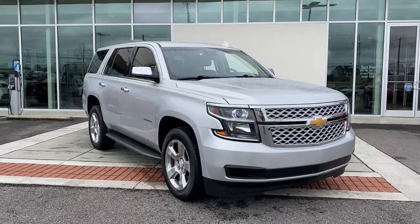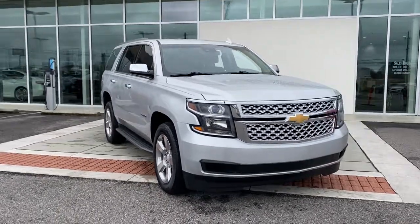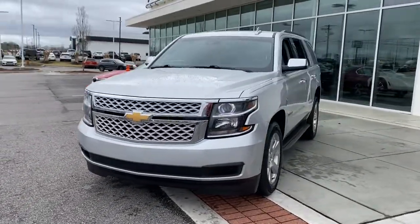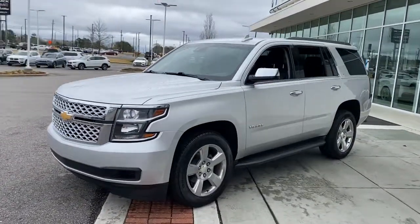This could be the car for you. The 2017 Chevrolet Tahoe. This vehicle still has fewer than 60,000 miles on the clock, so it won't last long.